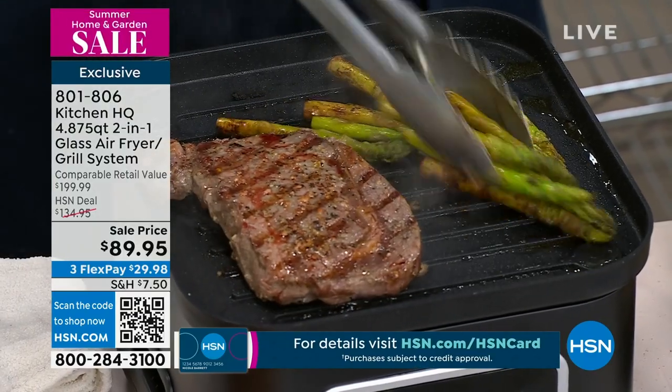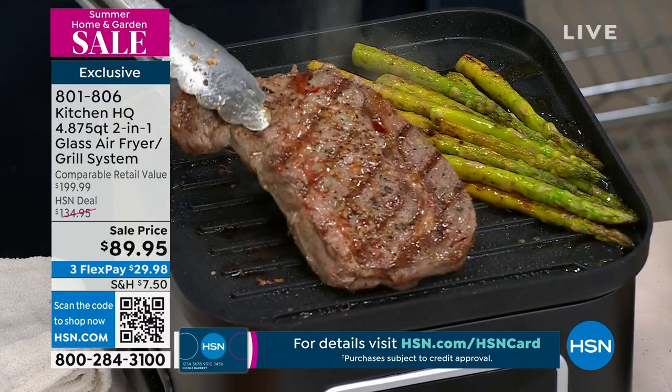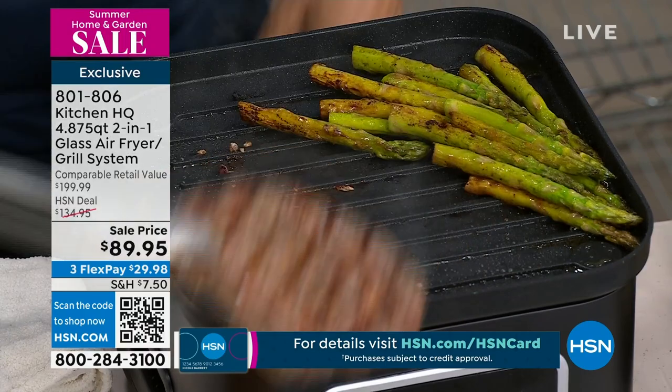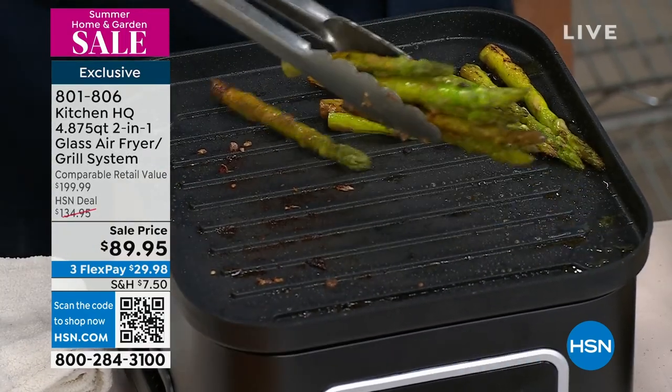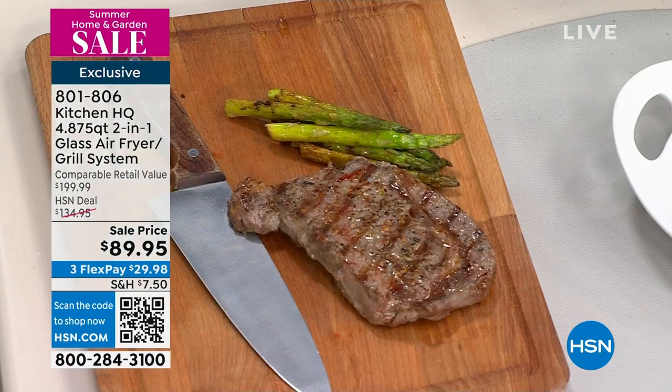Fewer than 600 are available for you and we have the red choice only. Red has been the number one most popular color. Look at those grill marks — you get the grill marks. I've got my steak here, my beautiful asparagus.